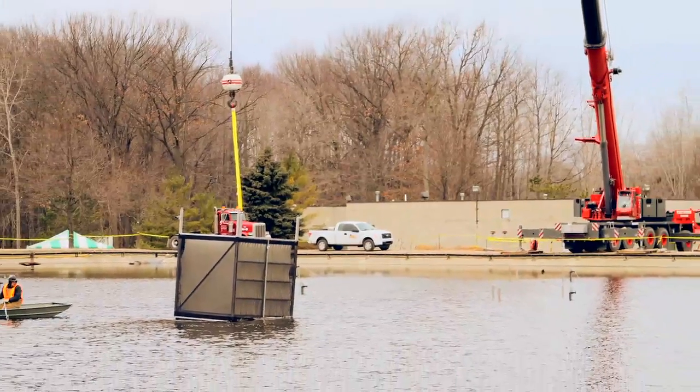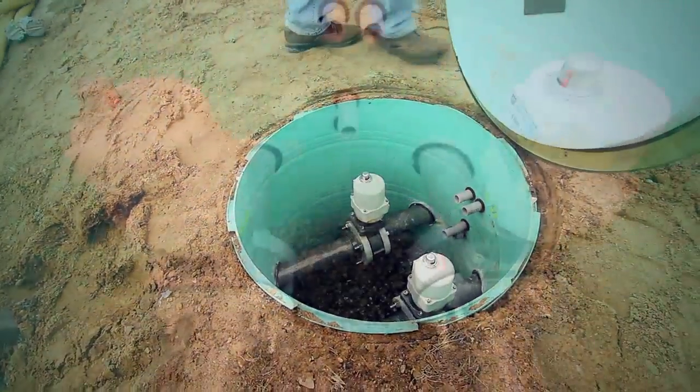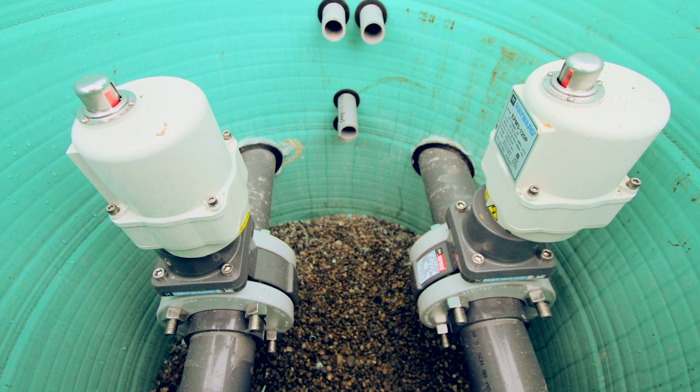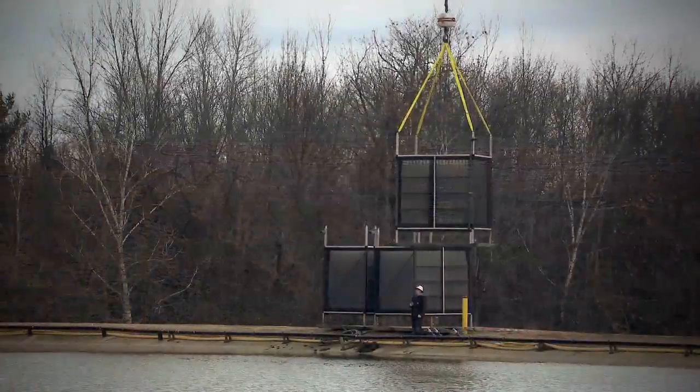The installation also included in-ground piping for the air system. They were able to dig down into the soil and lay the piping in. It's PVC piping with glued joints. That was installed, and they have risers coming out to supply air to the Entex modules.